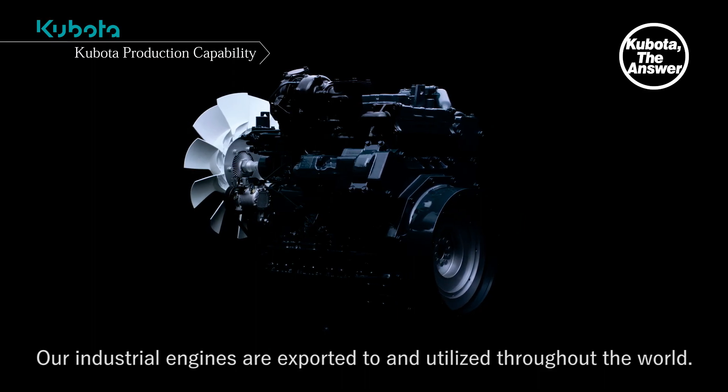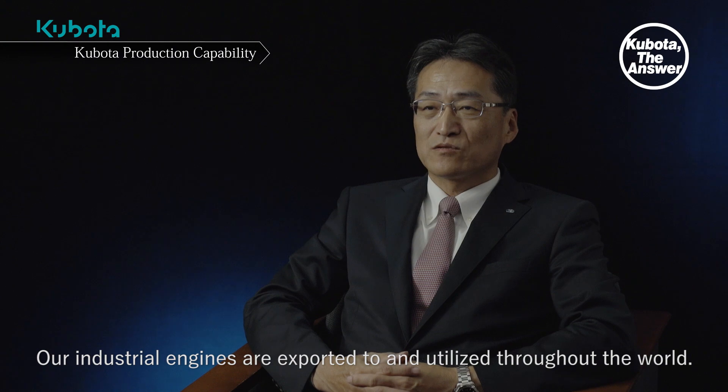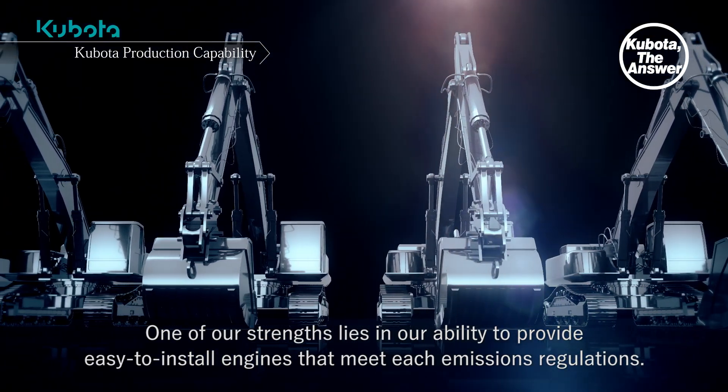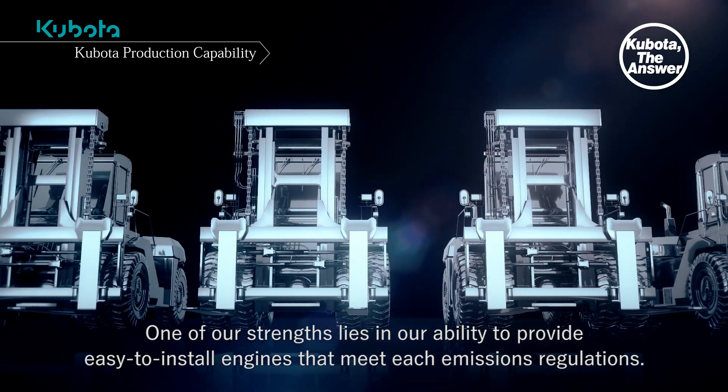Our industrial engines are exported to and utilized throughout the world. Various levels of exhaust emissions regulations are stipulated in these countries. One of our strengths lies in our ability to provide easy-to-install engines that meet each emissions regulation.